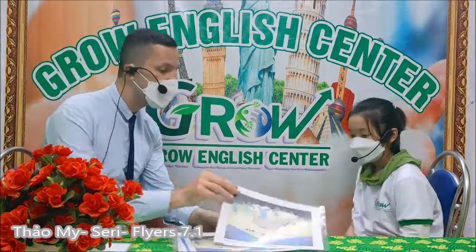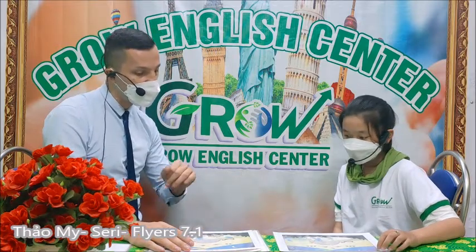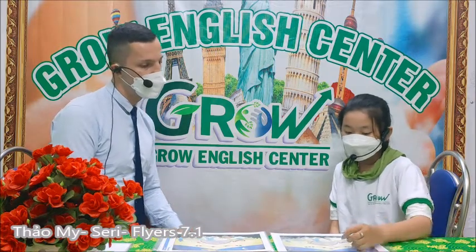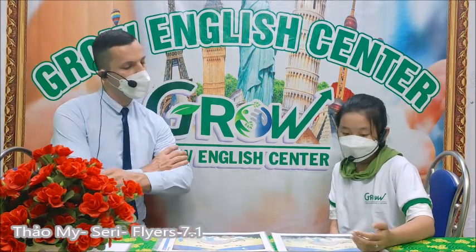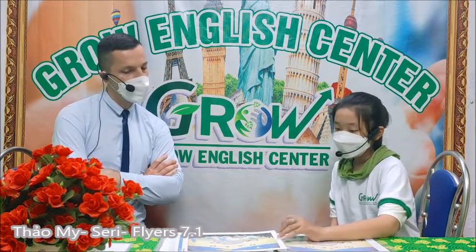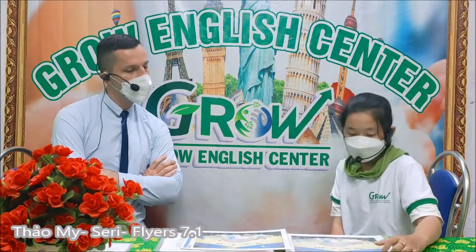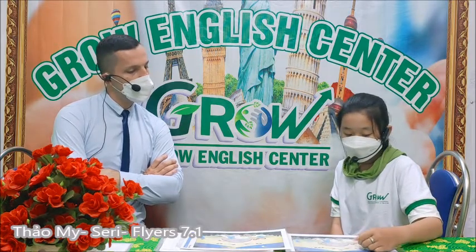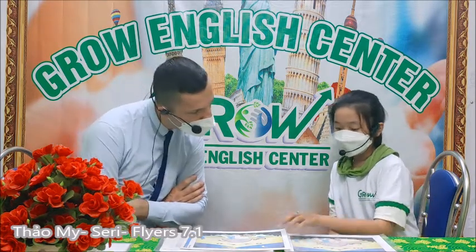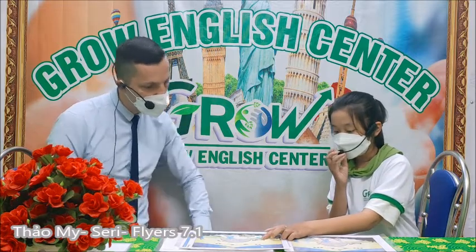Now look at the pictures. They look the same but something is different. Show me the difference. In picture A the flag is green, but in picture B the flag is yellow. In picture A the hat is blue, but in picture B the hat is red.